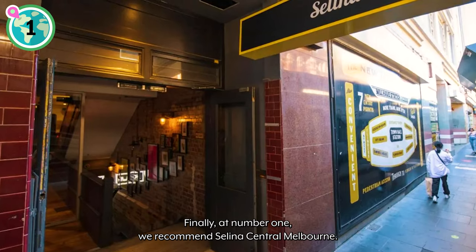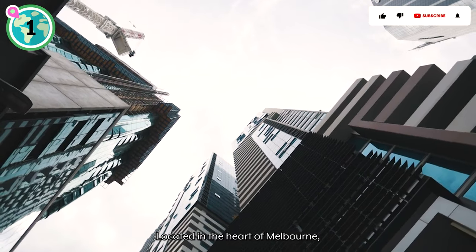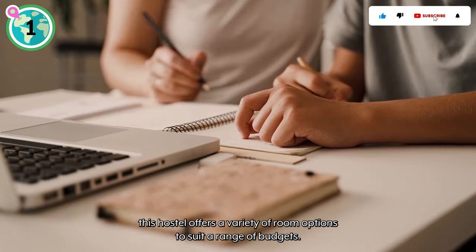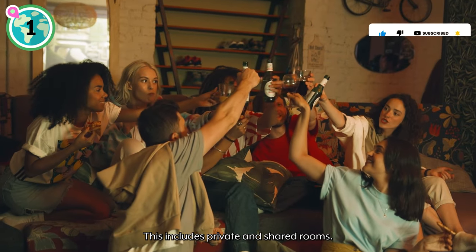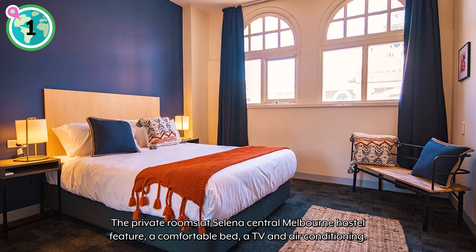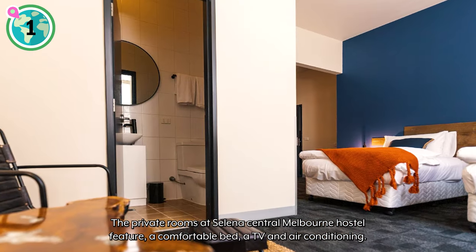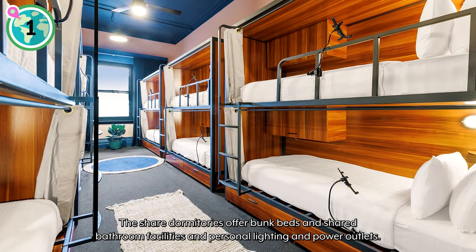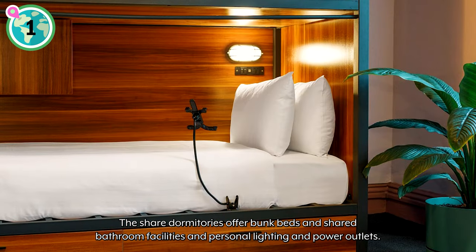Finally, at number one, we recommend Selina Central Melbourne. Located in the heart of Melbourne, this hostel offers a variety of room options to suit a range of budgets, including private and shared rooms. The private rooms feature a comfortable bed, a TV, and air conditioning. The shared dormitories offer bunk beds and shared bathroom facilities, plus personal lighting and power outlets.